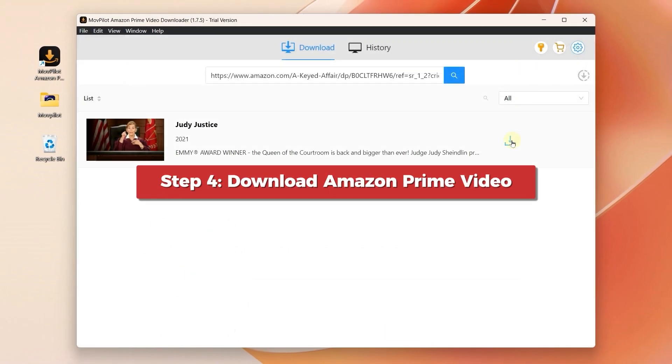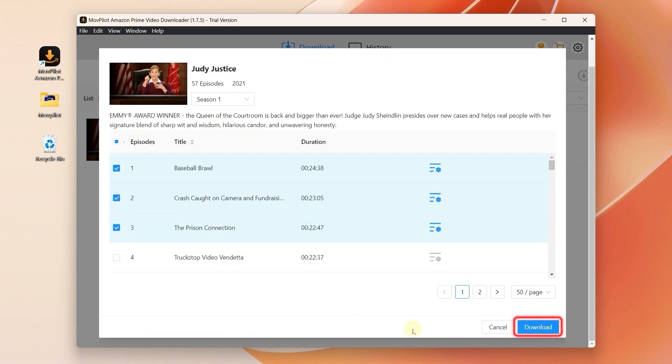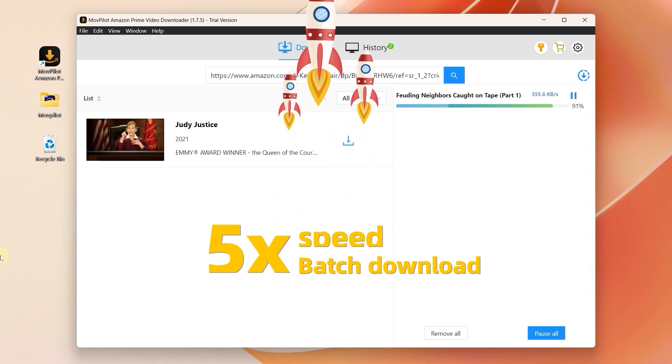For a single video, simply click download to get it. If you're up for a binge watch, you can tick them together and download them in batches. The Movepilot Amazon Prime Video Downloader downloads at a 5x faster ripping speed.